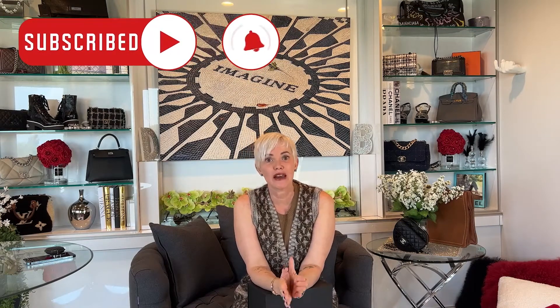Hi everybody, welcome back to Channeling Luxury Designers with Dani B. Today I want to show you the Spring Summer 2022 Black Waist Bag. So many of us look forward to seeing what cool waist bag we can find every year, what comes out, what type of leather and so on.